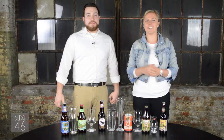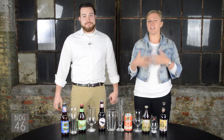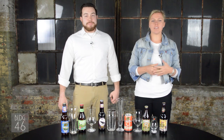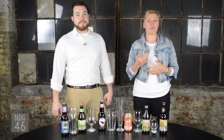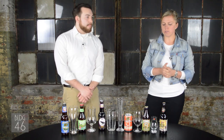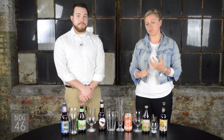Hey everyone, welcome back to Baltimore. I'm Katie and this is Ross, and today we're going to talk and dive further into how to build a better craft beer menu. In a previous episode we told you about the three styles you absolutely have to have if you're opening a restaurant — that was the 101 course. Now we're going to dive into the 201 course and Ross is going to give us some more examples of the next level.